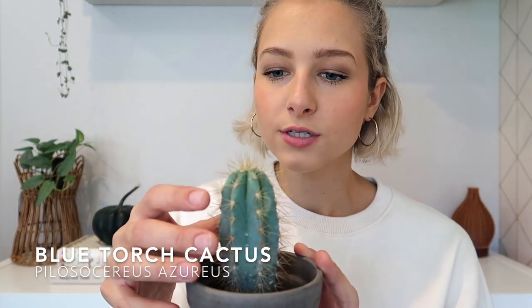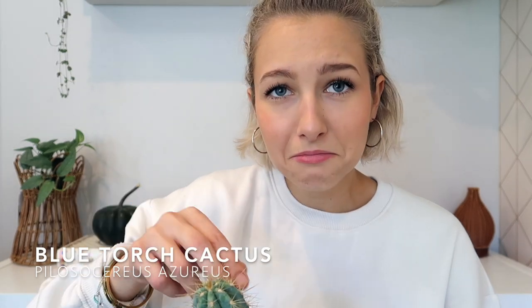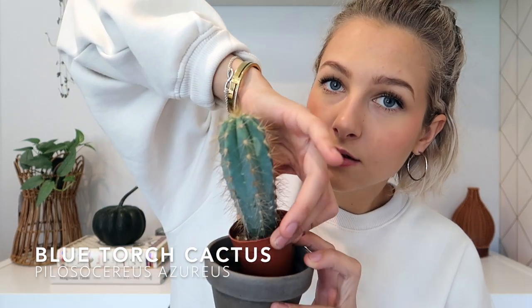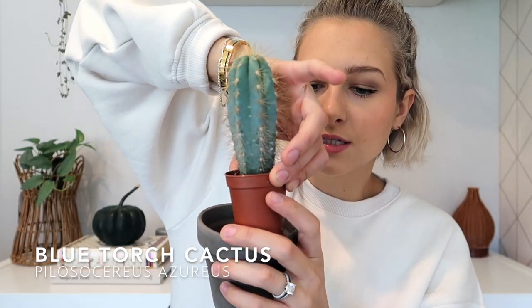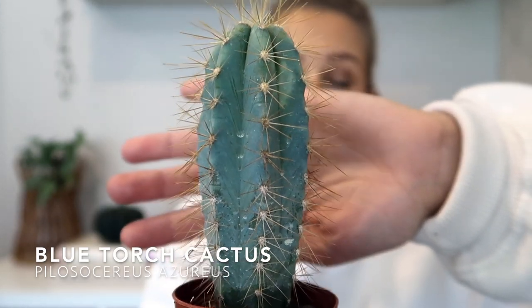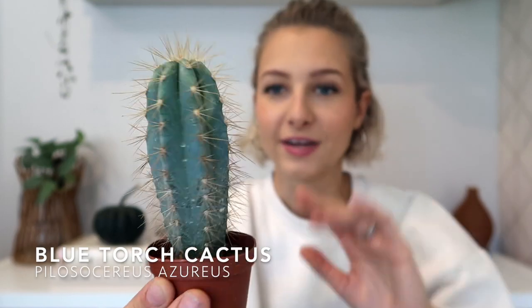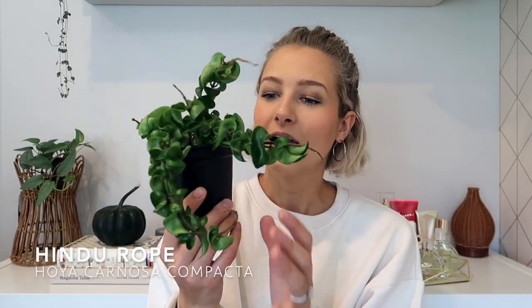I'm honestly not that big of a fan of cacti, but sometimes I'll see one that I really like and this is one of those times. The reason I love it so much is because it has that blue shade — it's not just a green plant, it's definitely blue, and I just think it's so beautiful. It is very prickly though.